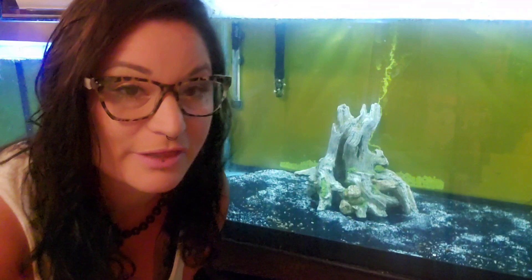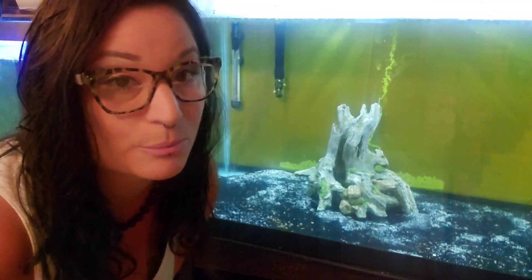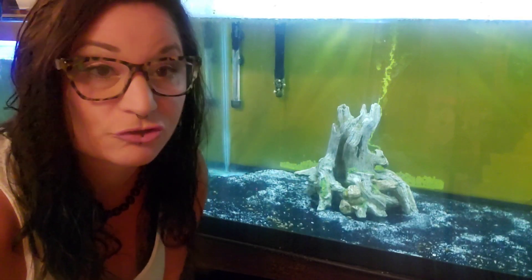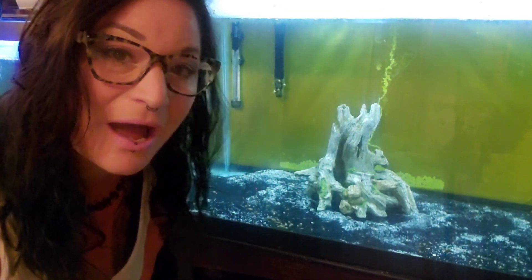I will take out the decoration here so we can see him — he likes to hide under there. But he's been getting braver lately since being new to the tank. He was a little shy, but he's been getting braver, been coming out.